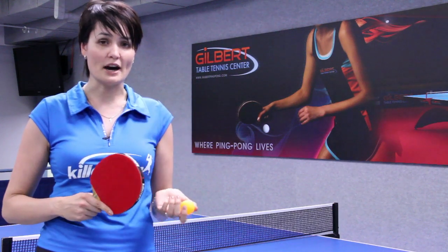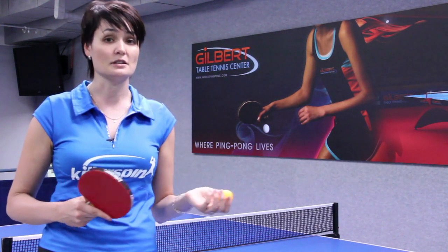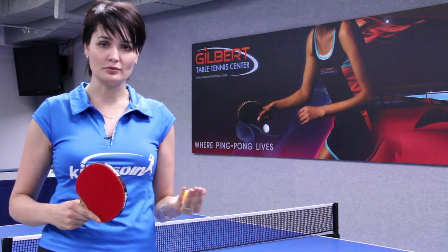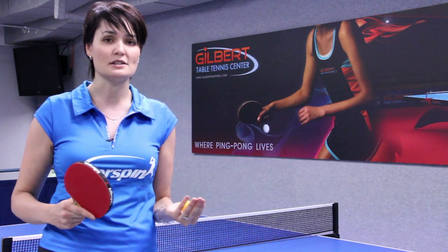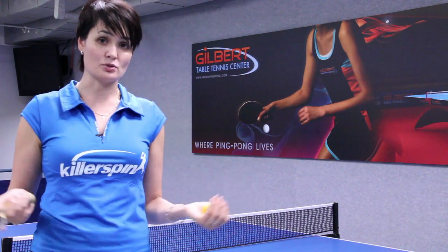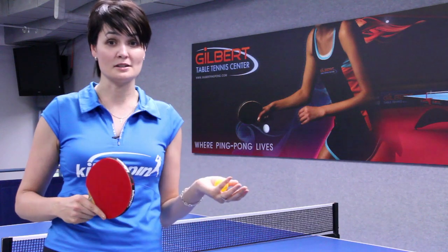If you're anywhere else in the world, I would say just go to ittf.com. That's the International Table Tennis Federation website, and they have a list of clubs where ping-pong is available.